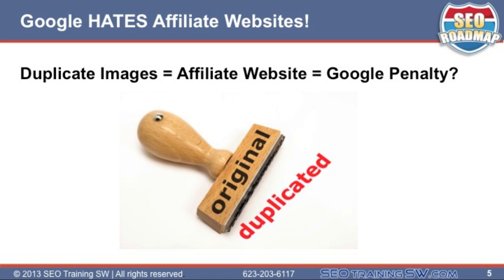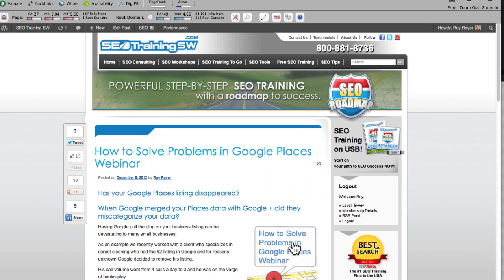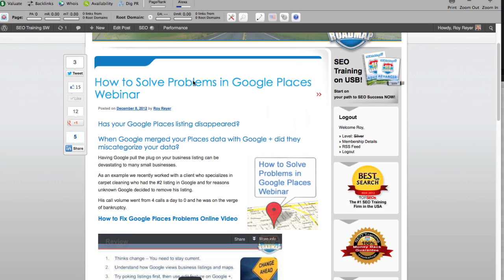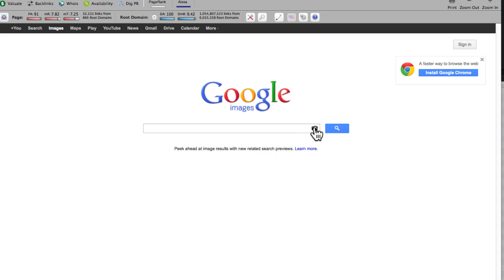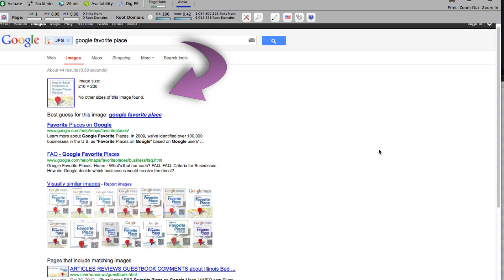Here is how you can check for duplicate images on your website. The color profiles of an image are the DNA of that image. To demonstrate this in our first example, we will use a Google Places image that we modified for a webinar. We will then go to Google's image search and click on the camera icon, and paste in the URL of our image.